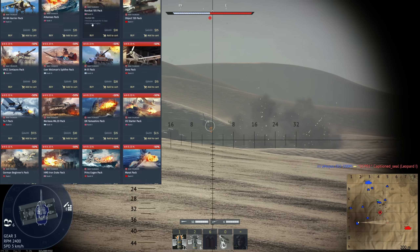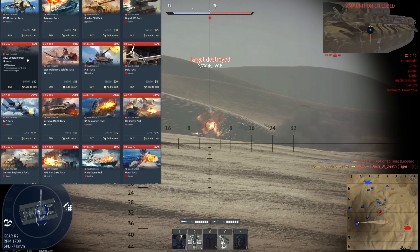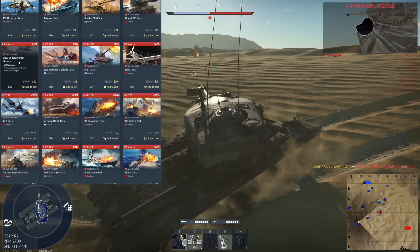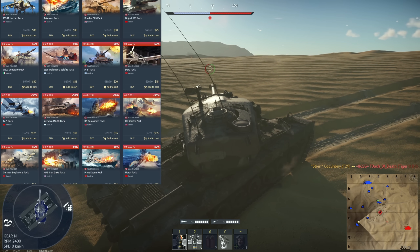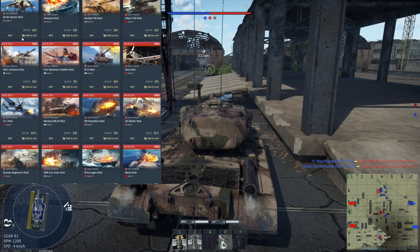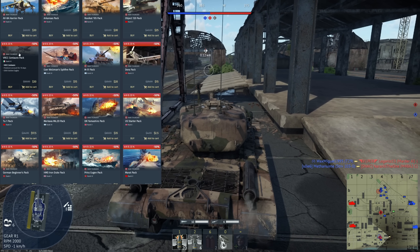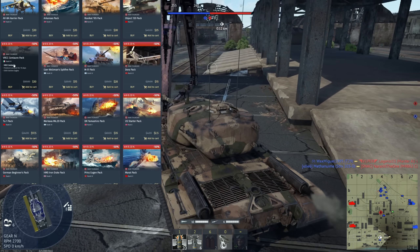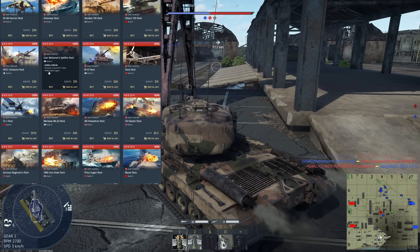Next we have the VRCC Centauro — very similar to the Rooikat 105 but a little bit more capable in my opinion. I believe it might have Gen 2 or Gen 3 thermals — correct me if I'm wrong in the comments. This is another one, along with the Rooikat 105 and AV-8A, that is going away after this sale at least temporarily. I really like the VRCC Centauro — very good, especially for scout players.